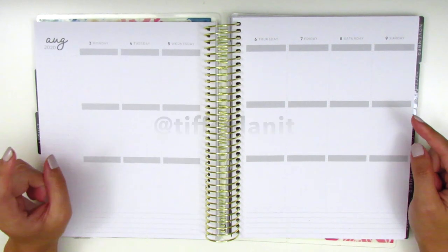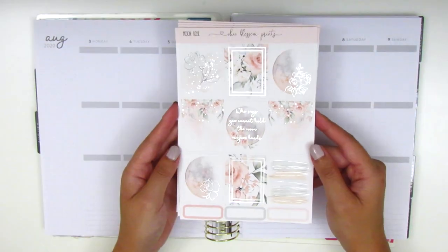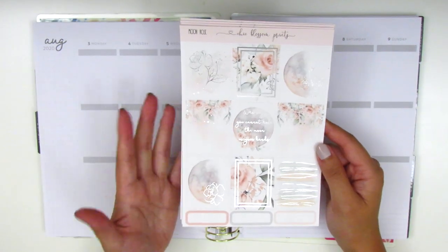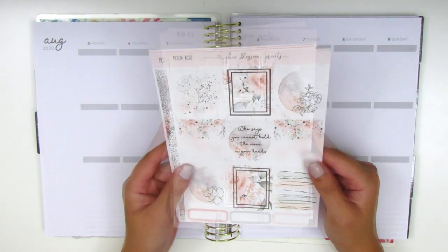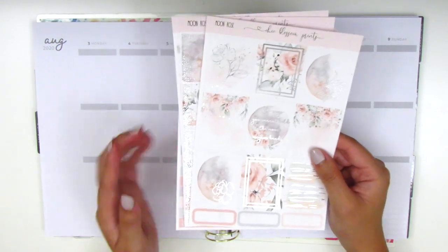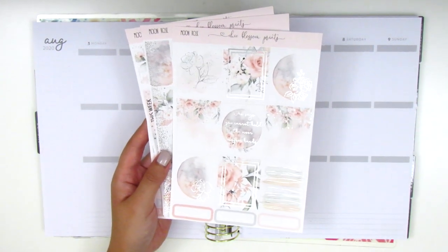I'm going to be linking her video down below. We are both using this super gorgeous kit from Chic Blossom Prints and I absolutely love Tiff's planning style. She has a really elegant, beautiful sense of style when it comes to planning, so I highly encourage you guys to go check out her video as well. She's become a really good friend here in the planning community since we did our first collab a year ago, so it's really fun to collab with her again.